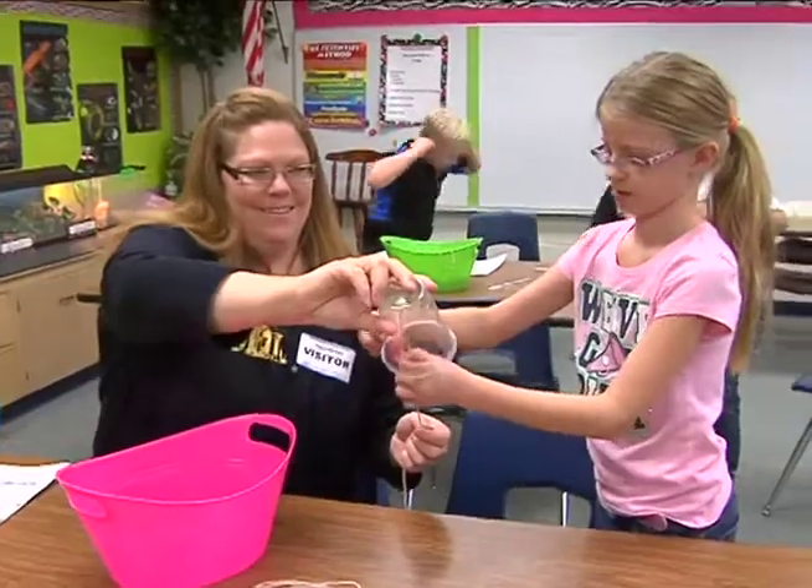I enjoy watching them learn, and this is an amazing program. Both of my sons come home saying, 'You know what we did in Einstein lab today?' — and they'll want to redo it at home.